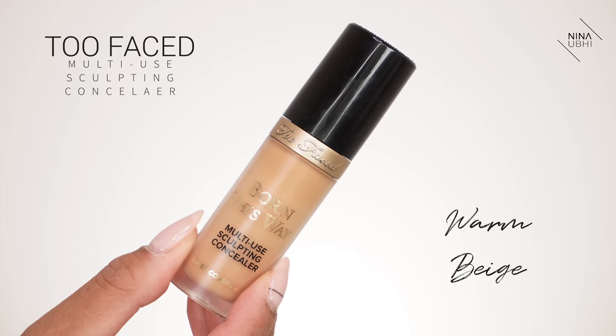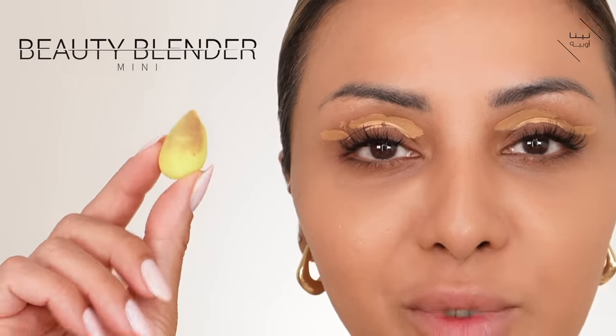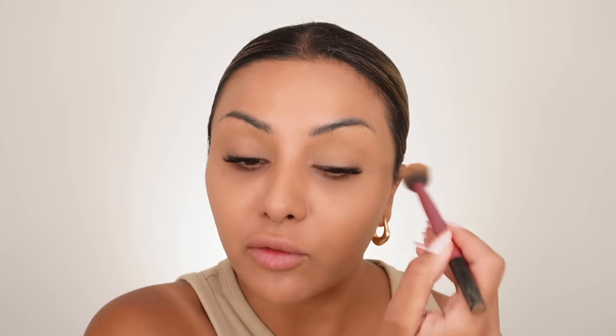I'm going in with my Too Faced Concealer in Warm Beige, applying a little bit on my eyelids because they're looking pretty dark. I'm using a small mini beauty blender — since I have lash extensions on, I don't want to smear concealer on them, so I'm just buffing it in. Then I get some banana powder from Ben Nye, press it onto my eyelids with a powder puff, and dust it away with my Real Techniques setting brush very lightly so I'm not moving the concealer around. The Too Faced Concealer isn't quite enough coverage for my under-eye dark circles — it's a bit too fluid — so I need a slightly thicker concealer.